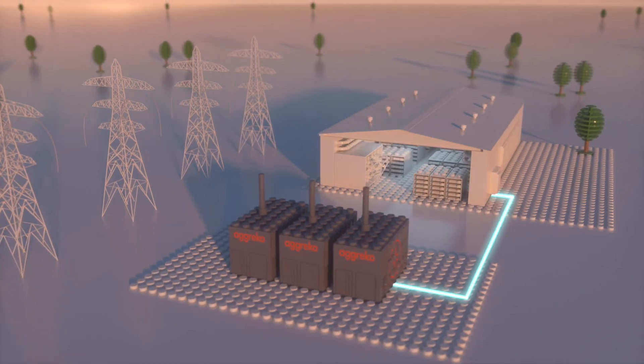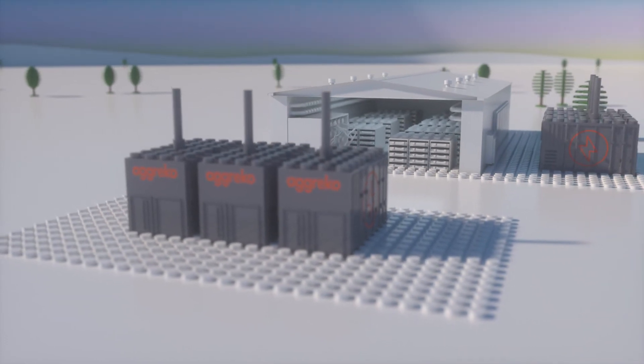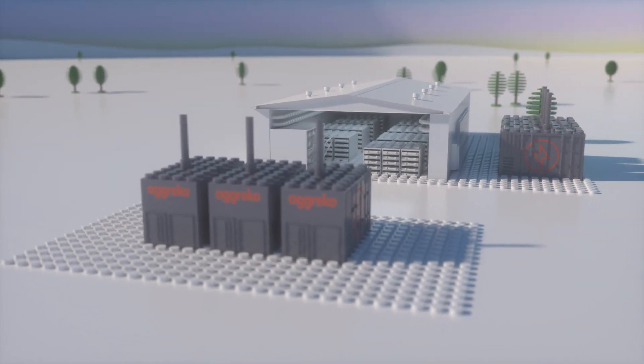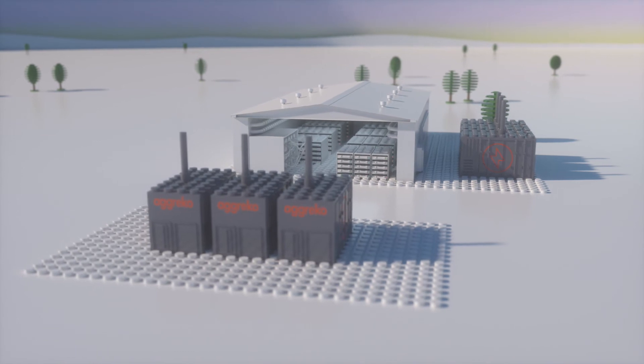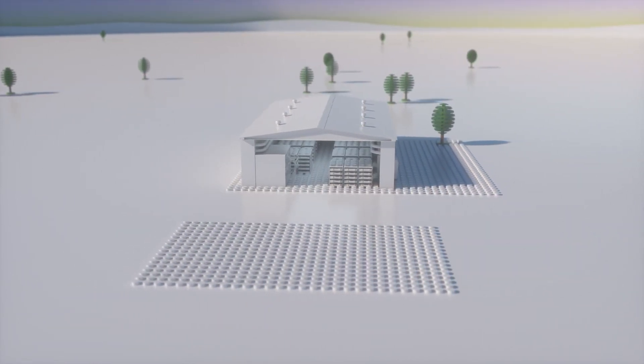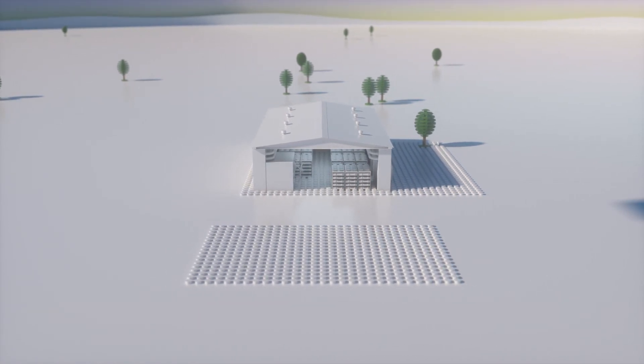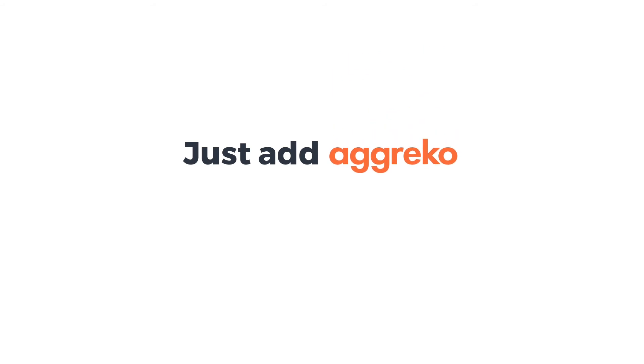To keep you online, our solutions are like bricks to add as you go — modular configurations for a seamless flow. When you're finished adding, you just take away. Flexible, efficient, sustainable — the Agreco DNA. Just add Agreco.